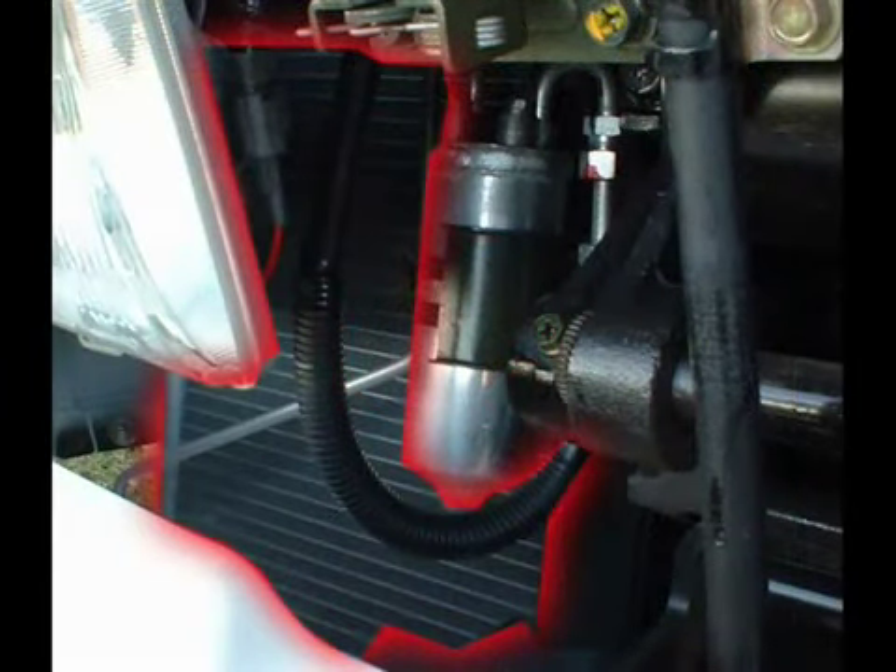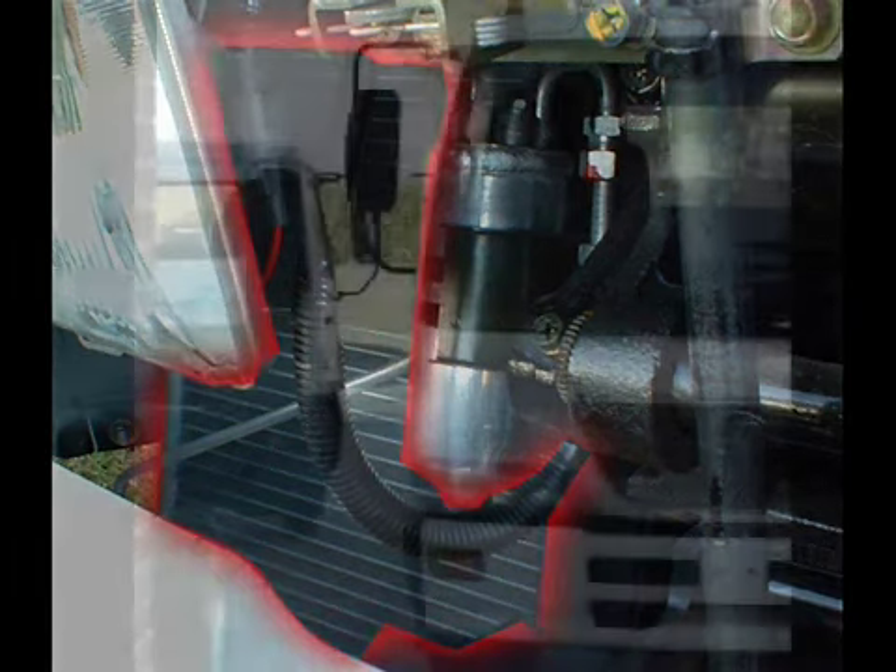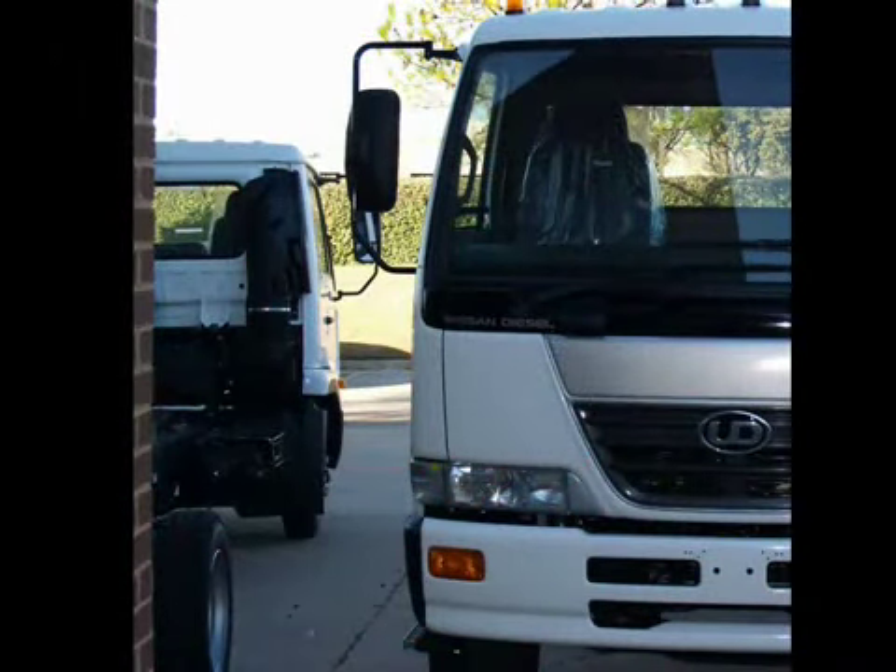Just behind the passenger bumper, notice the air conditioning evaporator coil. In this location, it receives excellent airflow for maximum efficiency and more effective cooling in warmer climates. As you guide your customer around the side of the cab, you can point out the visibility benefits of UD Truck's Panoramic cab design.